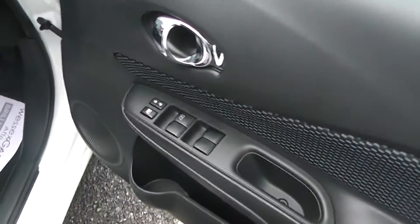Coming to the front of the vehicle, again we have the chrome finish handles, electric windows and audio speakers in both doors.